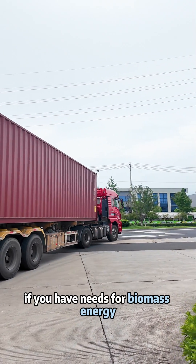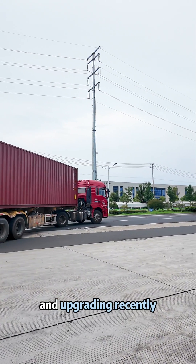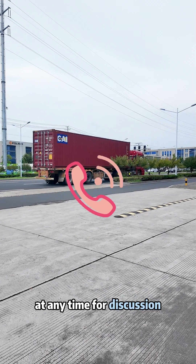If you have needs for biomass energy equipment procurement or production line renovation and upgrading recently, welcome to follow us and send me a private message at any time for discussion. Kingwood.